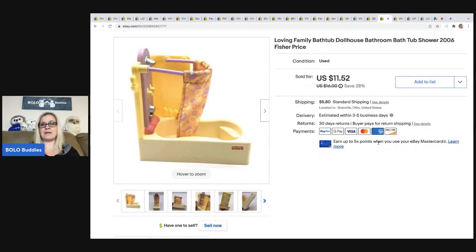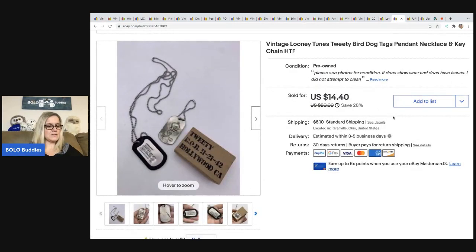The next item is this Loving Family bathtub — it's like a shower/bathtub from 2006 that goes in a dollhouse. I pick up dollhouse lots all the time and part them out. Sold this for $11.52 and the buyer was all in for $21.42. The next item also came out of a dibble box from Donatella Bottolino — it's a Tweety Bird pendant. Sold for $14.40 and the buyer was all in for $21.27.